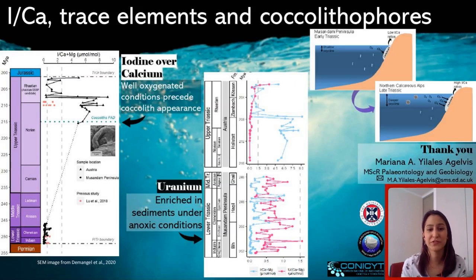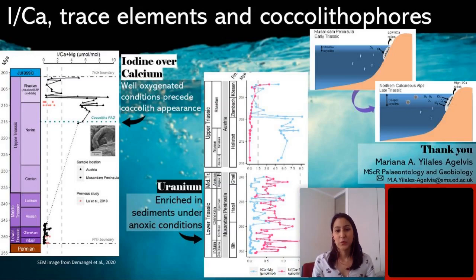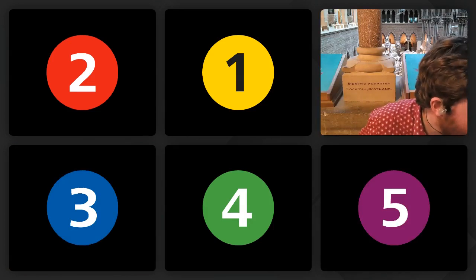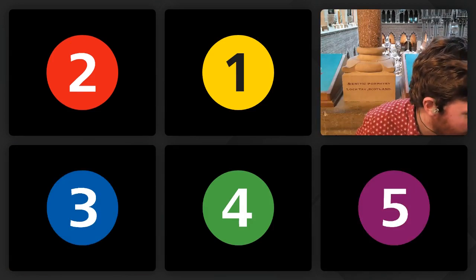Thank you very much for your attention. Next up we have Femke Halwurda, who is going to be talking about dental microwear in mosasaurs.